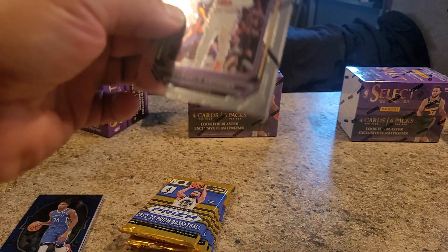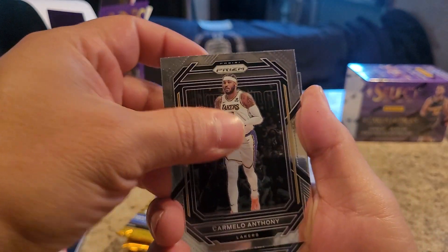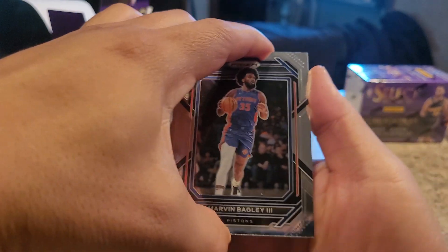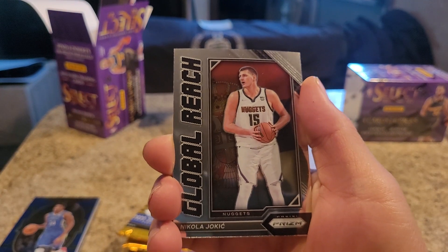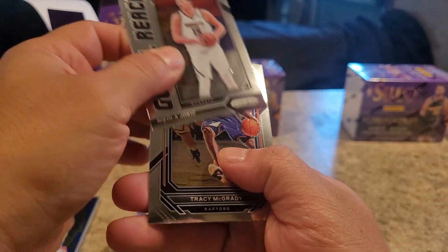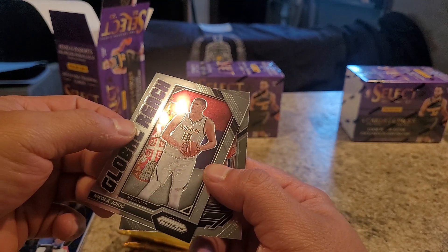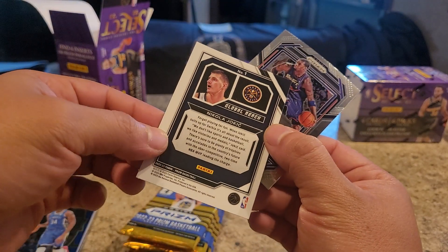Carmelo Anthony - my guy retired. Crazy. I remember getting his rookie shoe when he was with the Nuggets. So awesome. Great, great times. Marvin Bagley III - no clue who that is. Got a - I guess you would call this an insert - Nikola Jokic, new current champ. Tracy McGrady, nice. The Raptors. I like that - it's awesome. Got his coat of arms, where he's from if I'm not mistaken. That's really cool. Cool reach card, I like that.